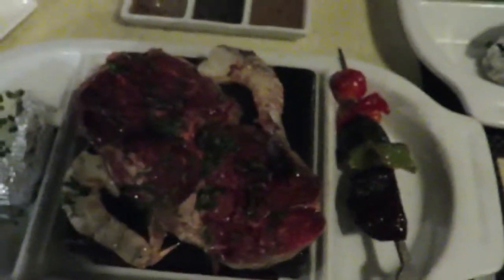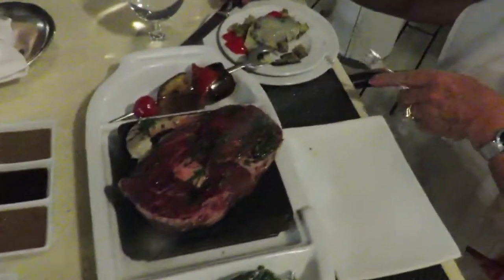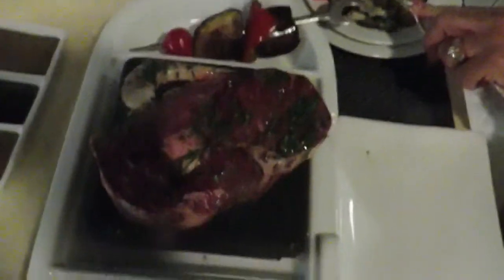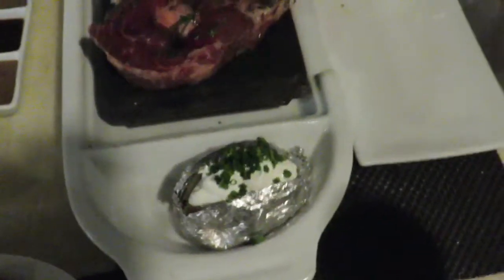Oh, look at this eggplant, look at the eggplant. Pick up that shrimp with a foil a little bit.